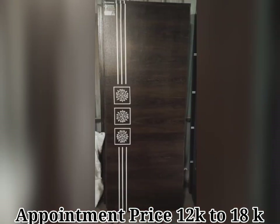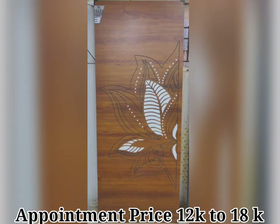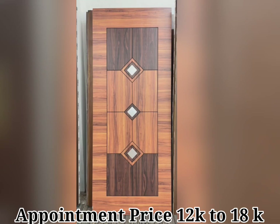Wooden front door designs create a great first impression. They add character and style to the outside of your home and create the first impression your home visitors get. They need to keep in mind the elements of your building — whether it is classic or contemporary, whether a natural finish door design looks good, or whether it should be painted to match the design elements.